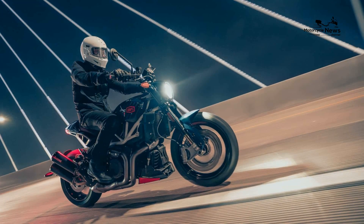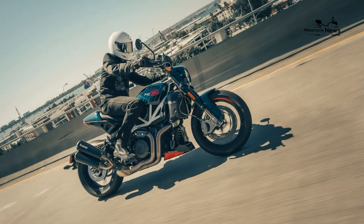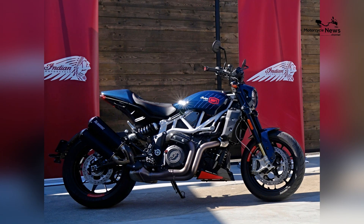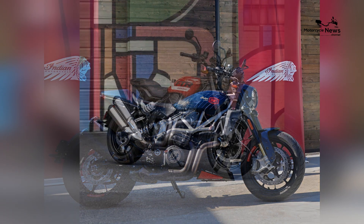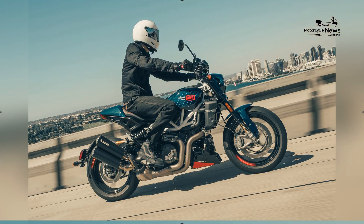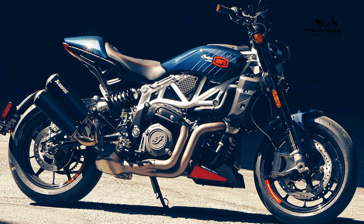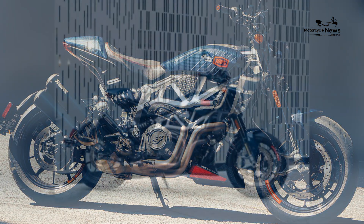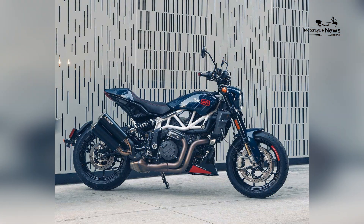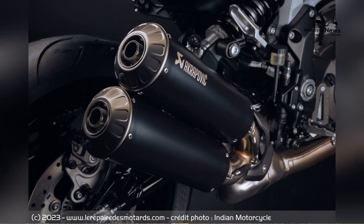Shaping the Future of Exclusive Motorcycling. As the FTRx 100R Carbon continues to dominate the motorcycle market, Indian Motorcycle and 100% stand as trailblazers in shaping the future of exclusive motorcycling. The bike's popularity signifies a growing trend among riders who seek a machine that transcends conventional limits, offering a unique blend of performance and sophistication. The FTRx 100R Carbon is undeniably leading the charge in 2024, setting new standards and solidifying Indian Motorcycle's legacy as the ultimate choice for riders seeking an extraordinary and unmatched experience on two wheels.